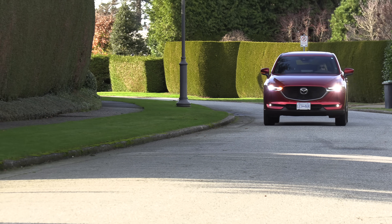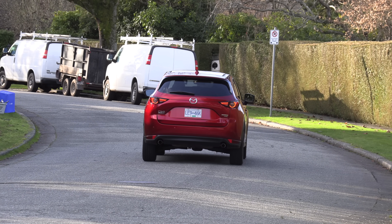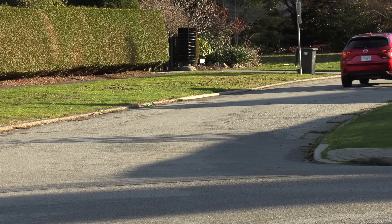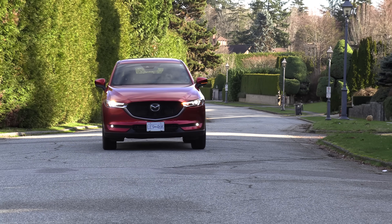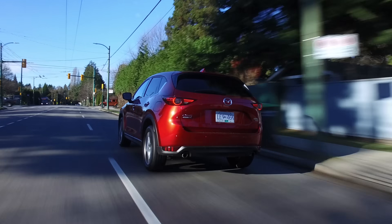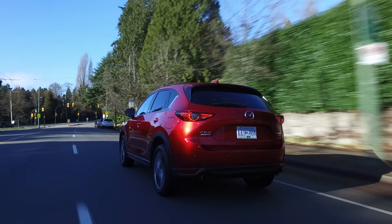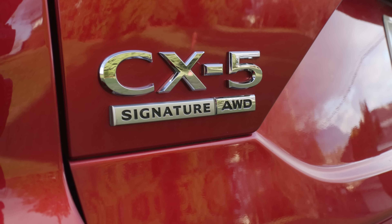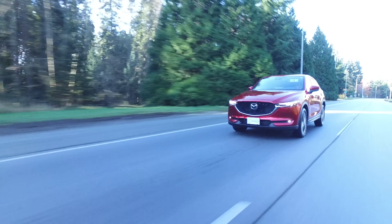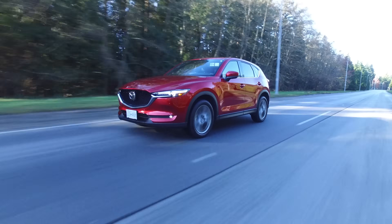There is a new CX-50 coming out next year and we'll see if they're going to do a hybrid. Some people know that Toyota and Mazda have a relationship, so we'll see if they get something from the Toyota side. The CX-5 base engine is a 2.5-liter four-cylinder with a six-speed automatic, 187 horsepower and 186 pound-feet of torque. Mazda turbocharged that same 2.5-liter and it's matched to a six-speed automatic — 250 horsepower and 320 pound-feet of torque on premium gas, dropping to 227 horsepower and 310 pound-feet on regular.